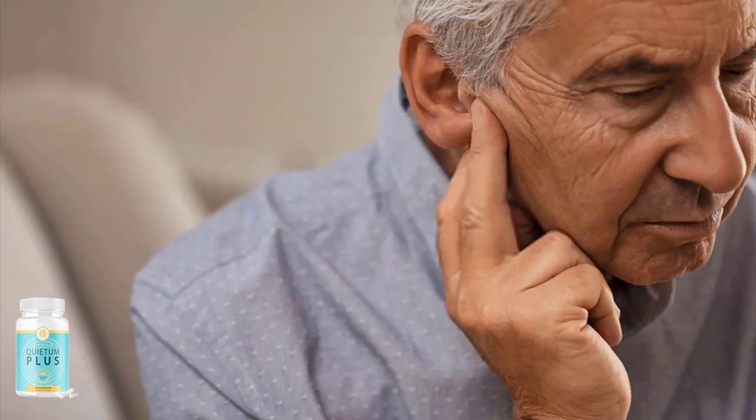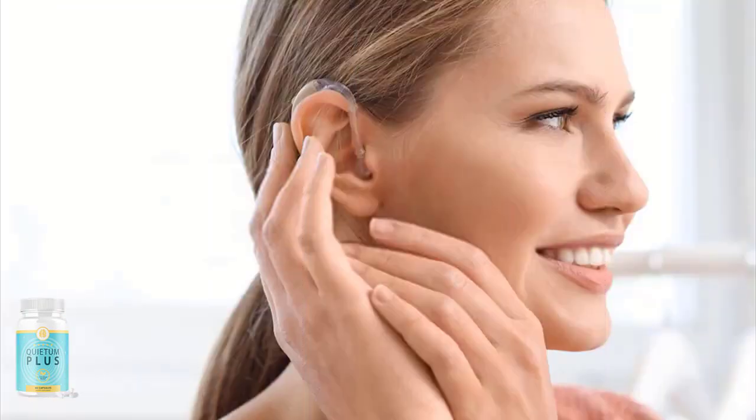By taking just two Quietum Plus capsules daily, the active ingredients can be absorbed easily into your body, eliminating toxins, free radicals, and oxidative stress in your ears. It also cleanses pollutants that are contaminating your brain and blocking the sound vibrations you should be able to hear, then allows your brain to work as intended again.